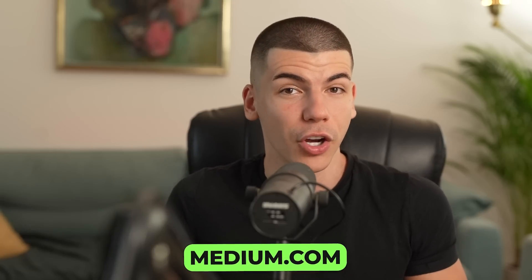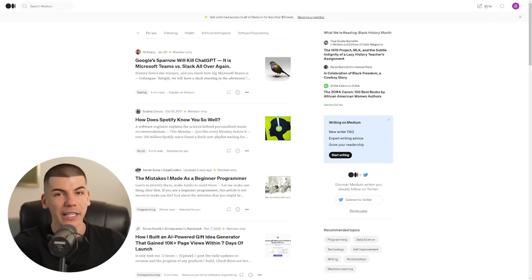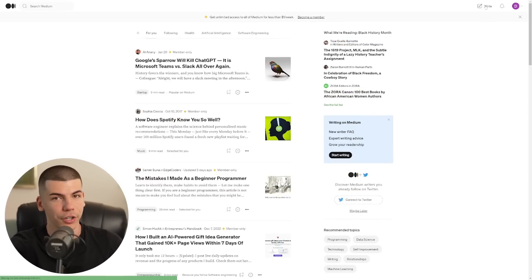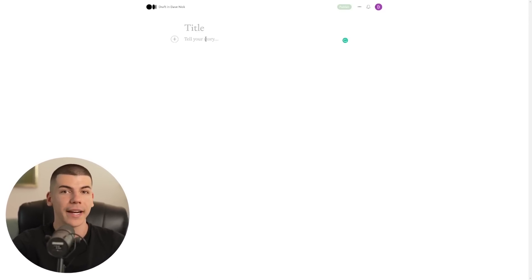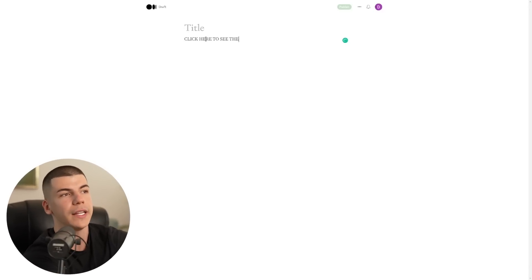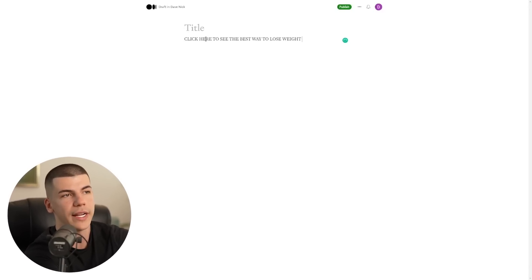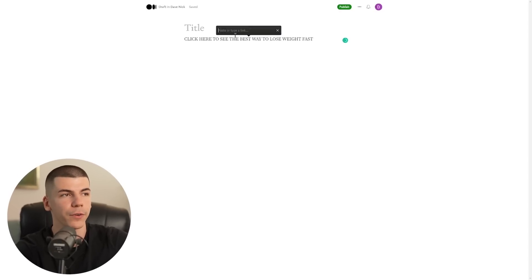The way you do that is to go over to medium.com, which is a platform visited by millions of people every single month. Medium articles also rank extremely high on Google. You just create an account on medium.com, click 'Write,' and it's completely free. Enter the title of your article — which was generated by Chatsonic — paste your article, and then between the lines create a call to action saying something like 'Click here to see the best way to lose weight fast.' Then highlight that part and insert your affiliate link.